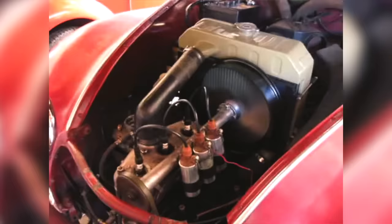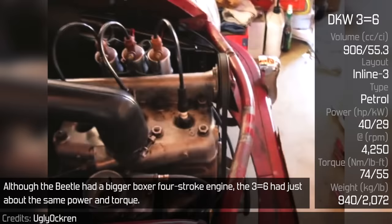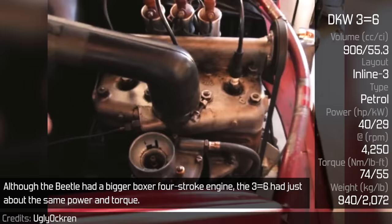DKW 3=6. This DKW model was a compact-size rival to the Volkswagen Beetle. Although the Beetle had a bigger boxer four-stroke engine, the 3=6 had just about the same power and torque. It was a highly popular car around West Germany with more than 130,000 built altogether in all configurations: sedan, coupé, station wagon, and even convertible.